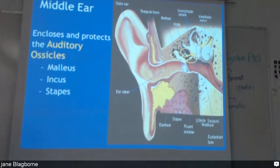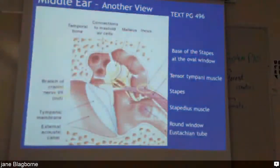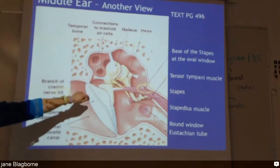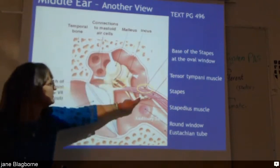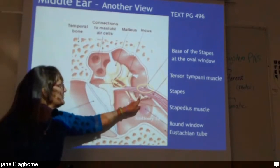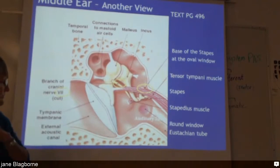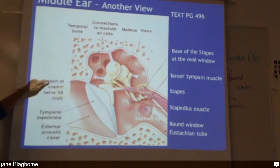Here's a better picture showing the tympanic membrane and the ossicles. You can see that the stapes is shaped like a little stirrup. It also shows the branch of the cranial nerve.